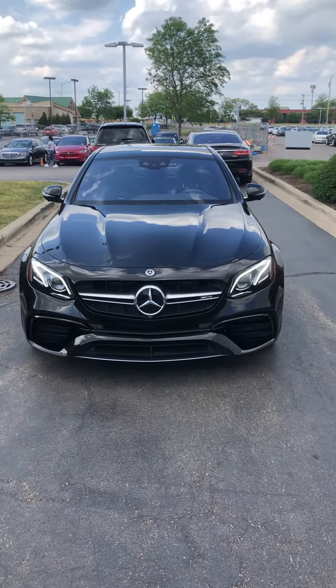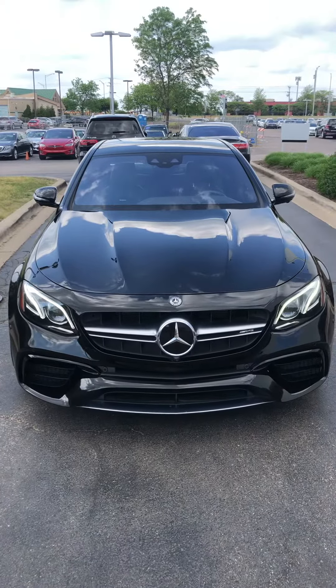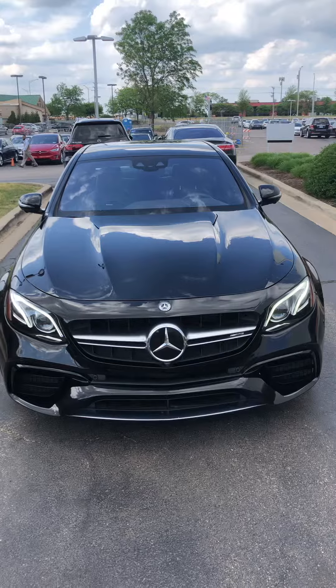Let me know if you have any questions. If you want me to zoom in on anything specific, please give me a call. I'm going to send you some more pictures along with the original MSRP and the Carfax. Thanks, Antonio.